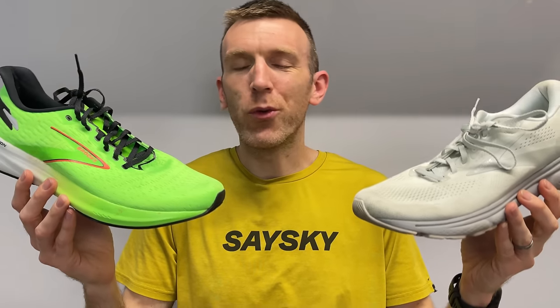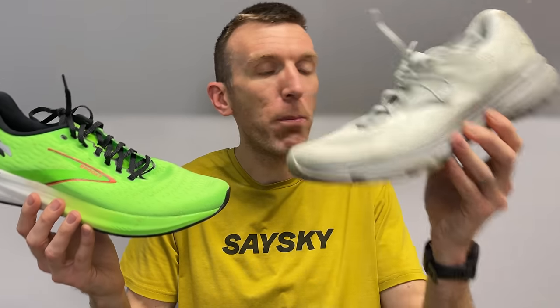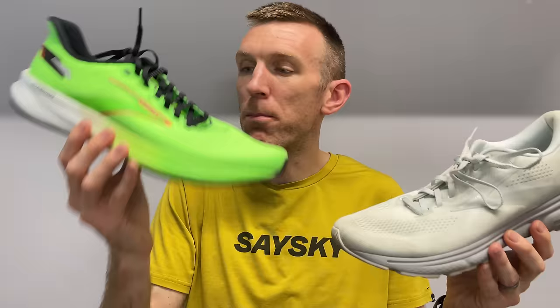Now to a controversial category: the running shoe flop award of the year — the shoe that really just hasn't done it for me. There are three shoes: the Brooks Ghost 15, the Brooks Hyperion, and the Saucony Ride 16.